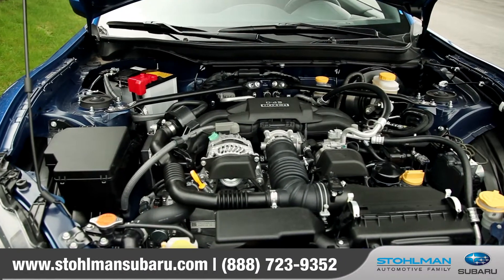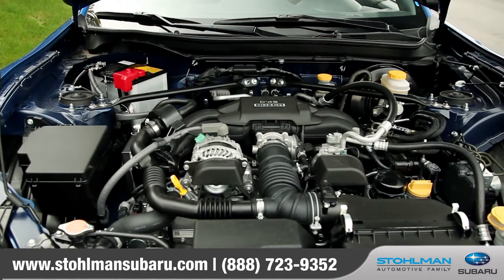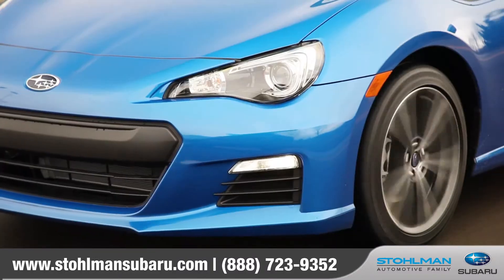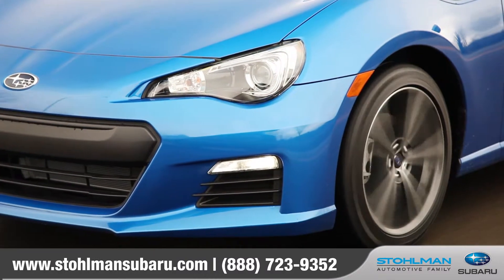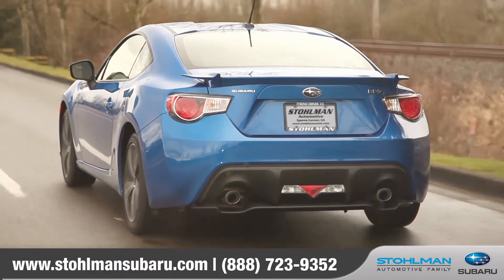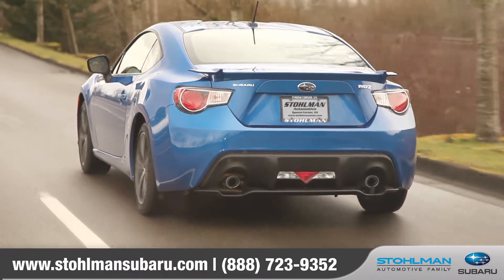The BRZ comes exclusively with the world-renowned 2.0-liter Subaru Boxer engine. Mated with a six-speed manual transmission and enhanced by a Torsen limited-slip rear differential, this rear-wheel drive setup generates truly eye-opening performance.